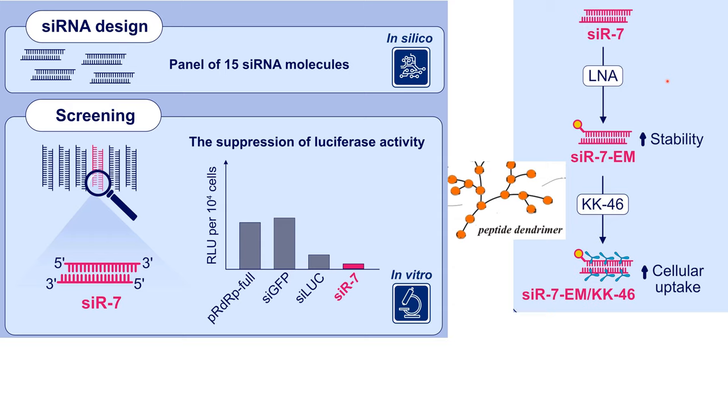Next, we designed a novel formulation KK46 based on peptide dendromers to achieve safe and efficient siRNA delivery into the lung.